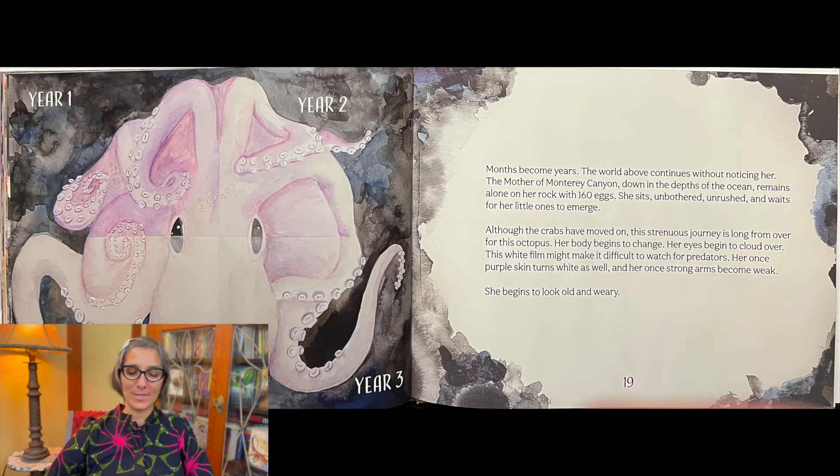Although the crabs have moved on, this strenuous journey is long from over for this octopus. Her body begins to change. Her eyes begin to cloud over. This white film might make it difficult to watch for predators. Her once purple skin turns white as well, and her once strong arms become weak.